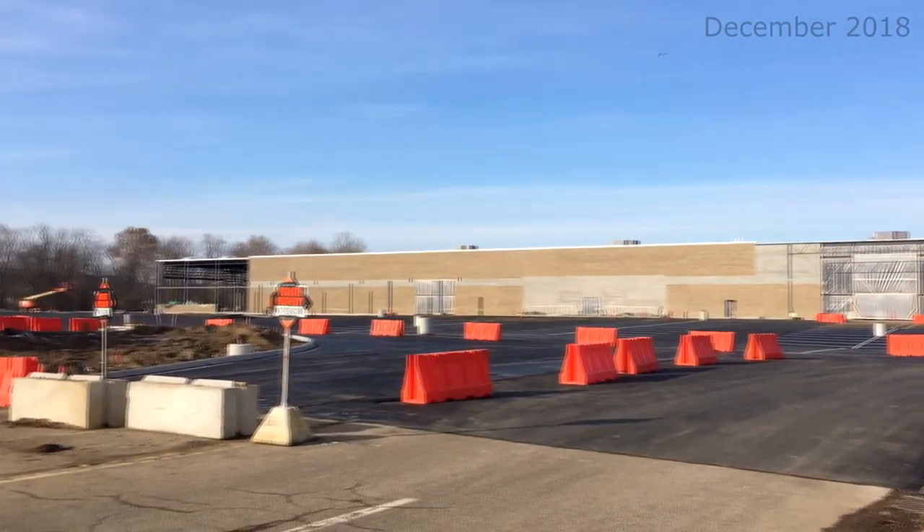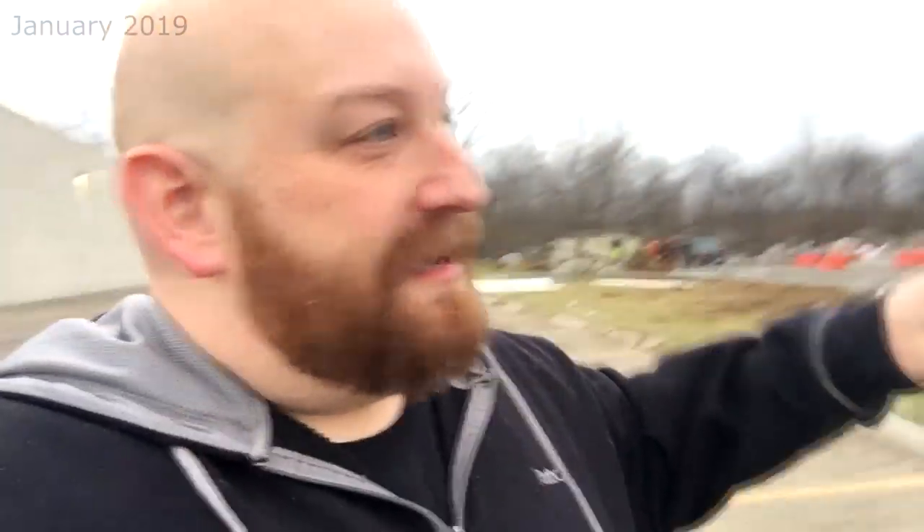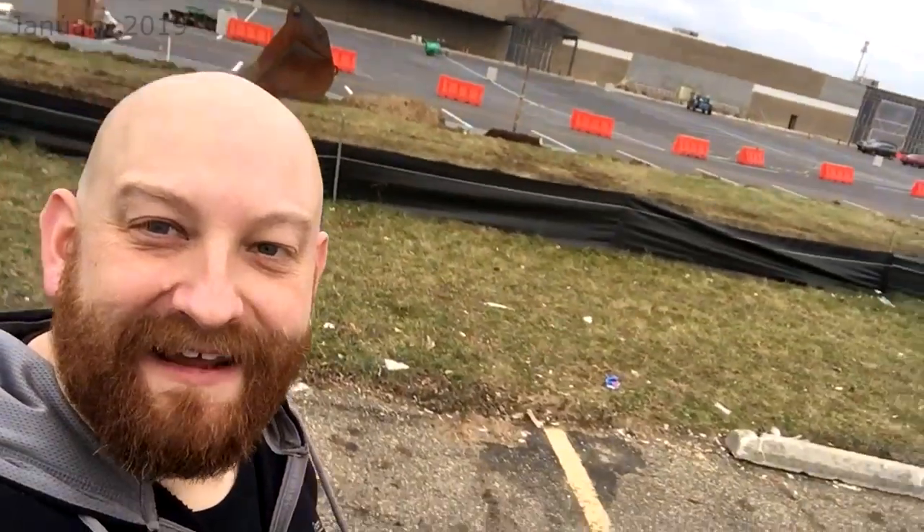I'll show you what it looks like from over here at the Menards in New Philly now. When I pulled up here, I thought, oh, there's not going to be anything to see out here. I won't be able to film anything, but this is really coming together good. We have the — what do you call them? — the lines painted on the parking lot back there.